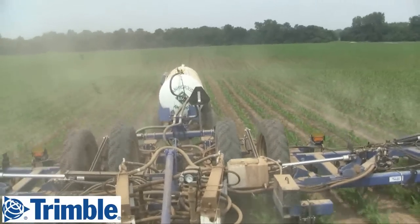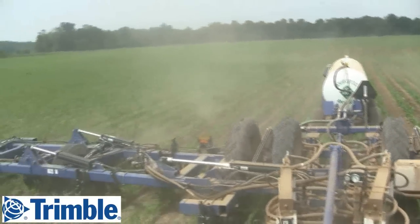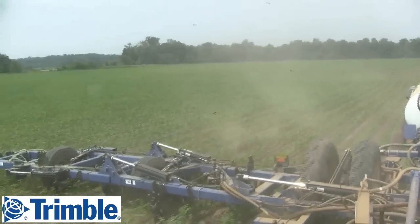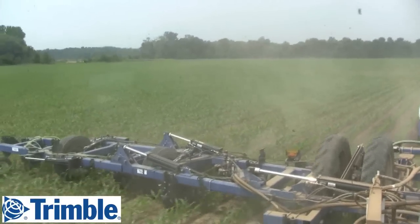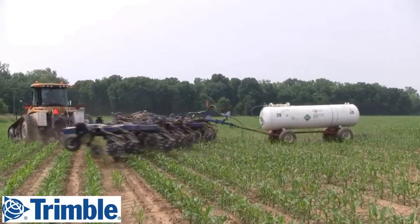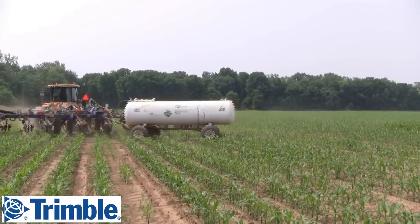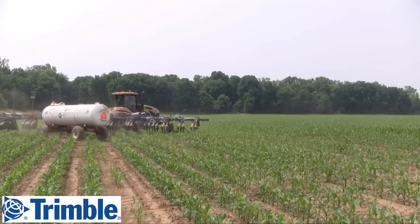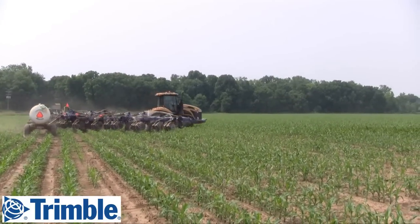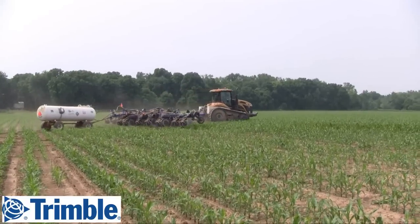We've got the tractor-to-tractor feature where — we normally run four nitrogen bars — we could all be in the same field and I'm going to see them all on my screen. Whenever we're done there will be a complete map where my bar will shut off where the other bars have been and vice versa. That way we save money on application costs and we can get more done by having more machines in the field.